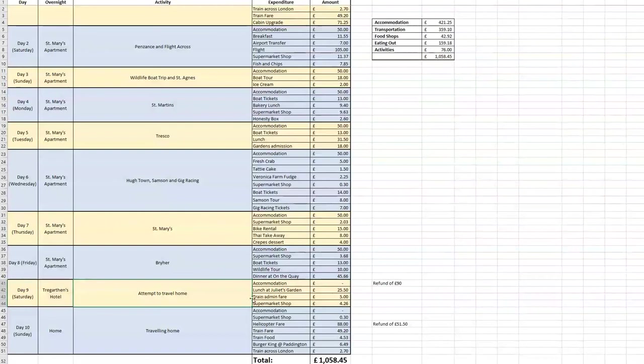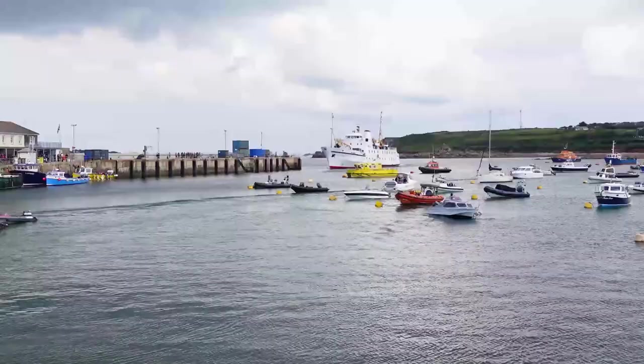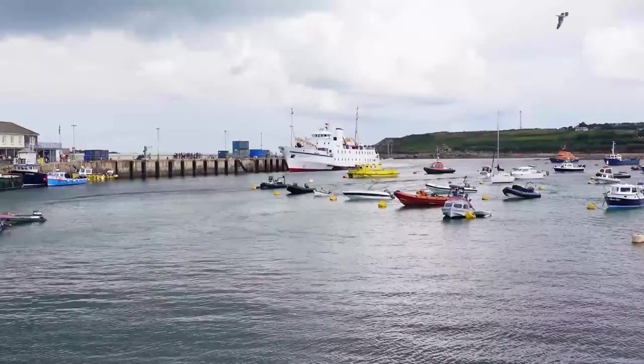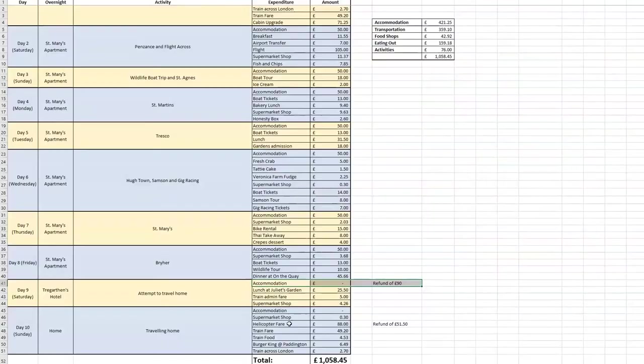As we couldn't use our train tickets dated for Saturday we were able to cancel them, though we incurred a £5 admin fee. We each paid £139.50 for a helicopter ride back to the mainland — we knew if cancelled due to weather and replaced with the ferry there'd be no refund of the price difference, but I really wanted to experience a helicopter. After the trip the helicopter company reimbursed each of us £51.50. In total, our trip came to £1,058.45 per person, based on two people sharing for one week.